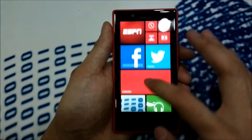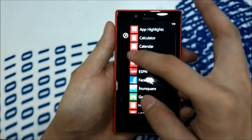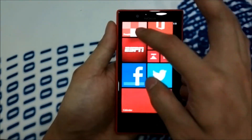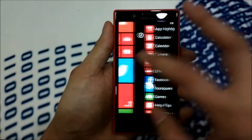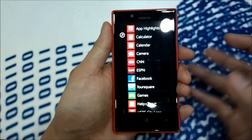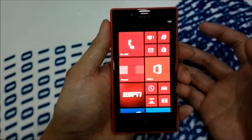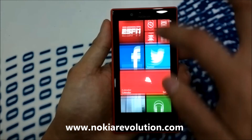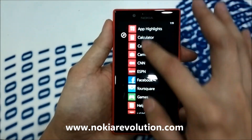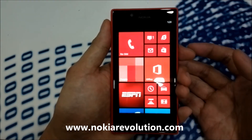This is the quick hands-on for the Lumia 720. It is now out in several markets in different countries. First impression of the Lumia 720 is totally great — it's very fast and smooth, provided that the price is not too high compared to Lumia 920. I think this is going to be one of the best-selling Lumia devices of Nokia, and we're going to do our full review once we get the test device soon.